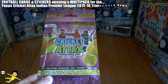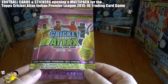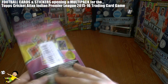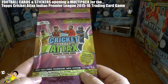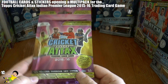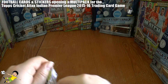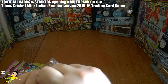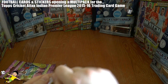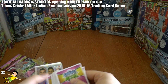Hi guys and welcome to another Topps Cricket Attacks 2015-16 multi-pack opening for the trading card game. As you guys know from previous videos on the Football Cards and Stickers YouTube channel, it contains 26 cards in a promotional pack as you see there. So let's get this packet open — a really nicely designed product keeping all the cards in mint condition.